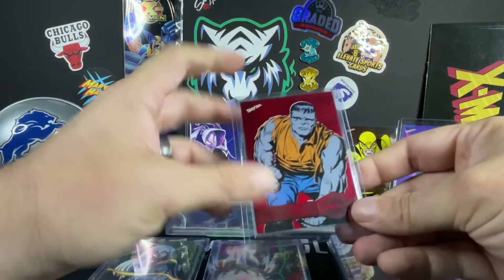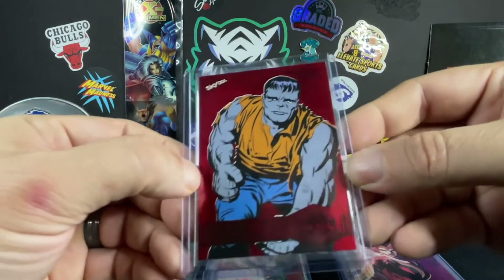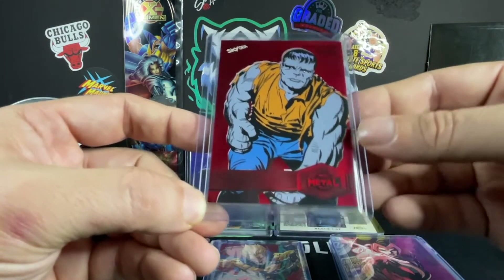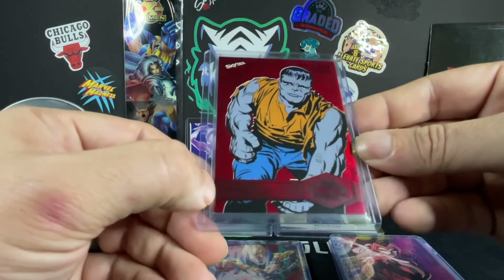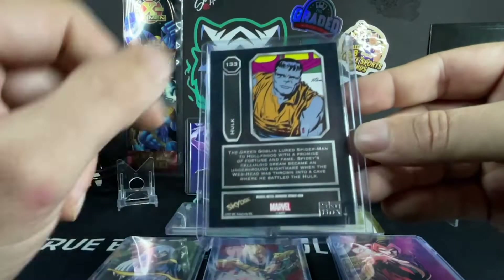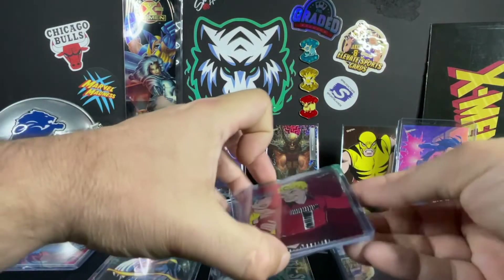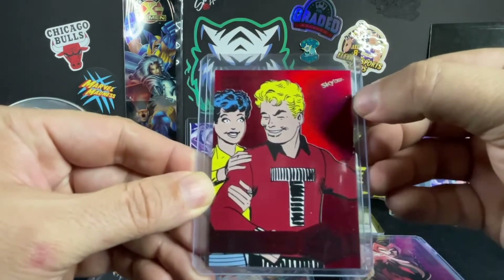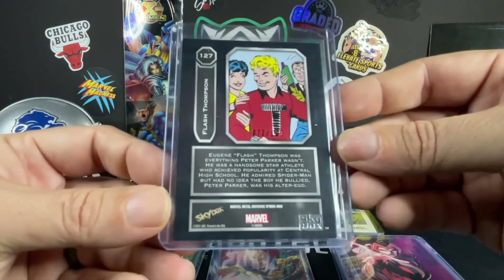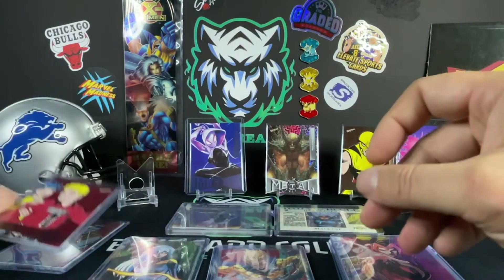We pulled a couple of red PMGs off the e-pack. We got the high series Hulk — that one's really, really nice. I haven't taken it out yet to fully inspect the surface, but there's a little bit of white down here in this corner, a little tiny bit in this other corner. The front looks pretty good, there might be a little dimple right there in the name 'Banner.' On the back you get the normal little tiny white marks around the edges that you get with these dark cards. Flash Thompson red PMG — 72 out of 100, the Hulk was 90 out of 100.